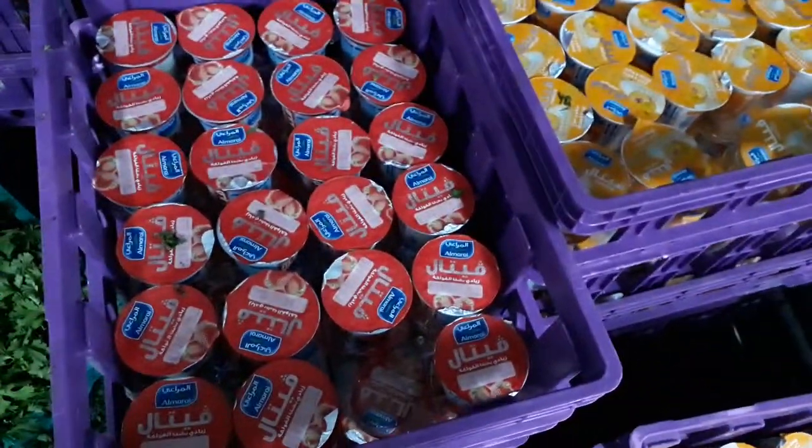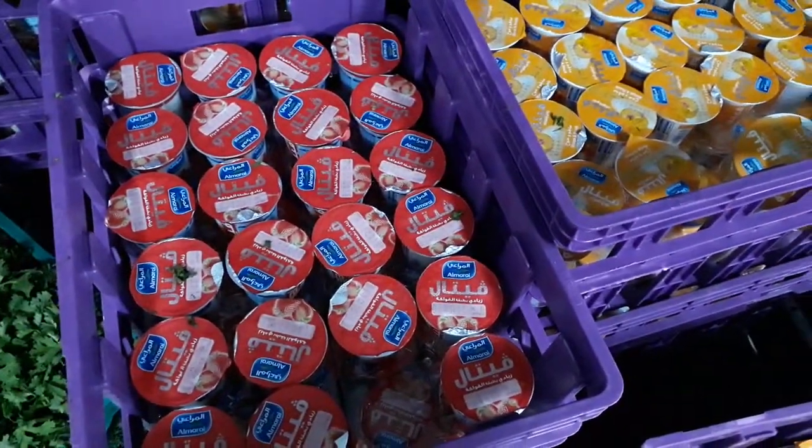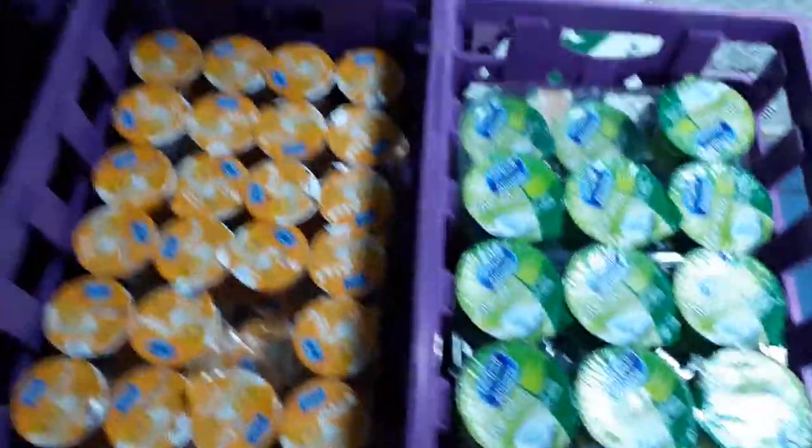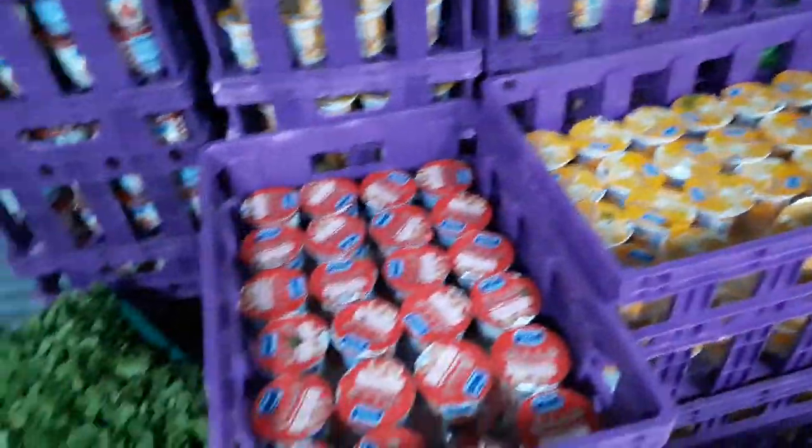You can see this is strawberry flavor. All kinds of yogurt are here — low fat, full fat, mango flavor, and strawberry flavor.